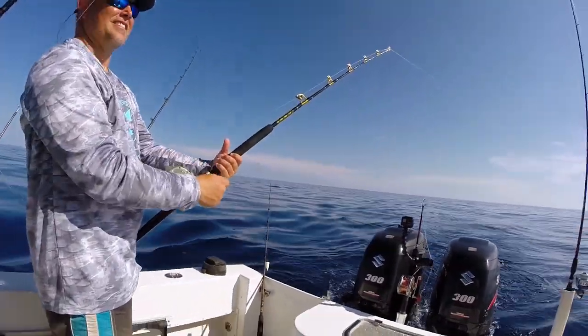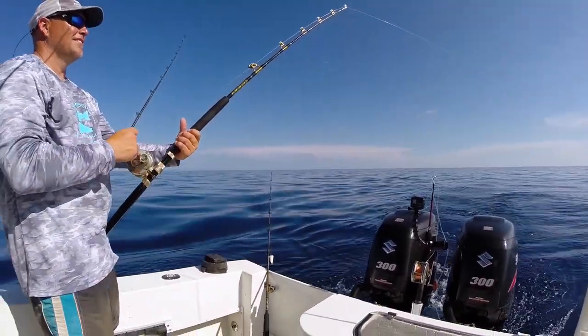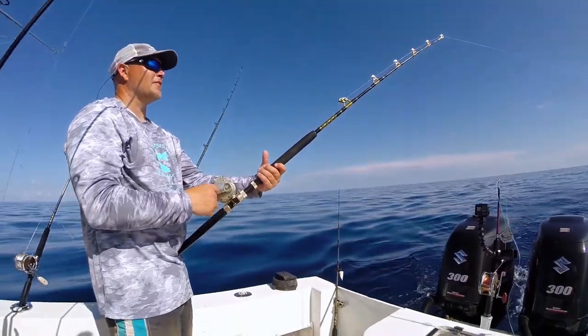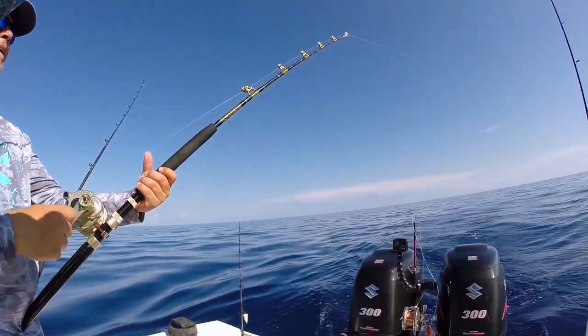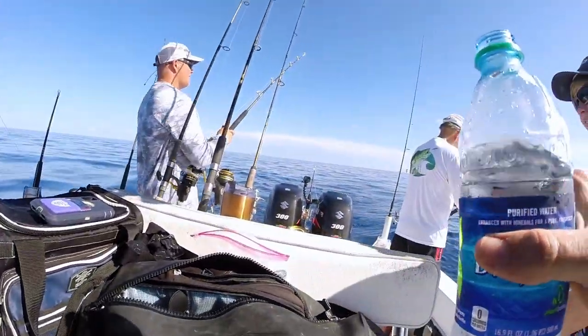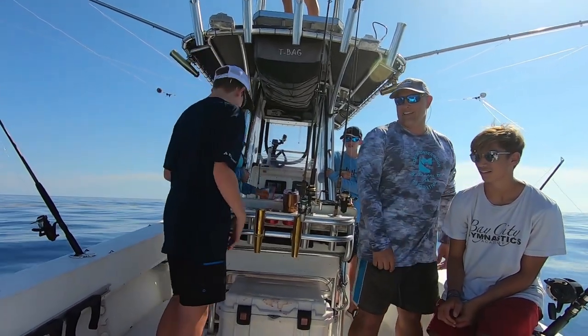Drew, is this your first barjack? Yes, I believe it is. It's been a long, long time coming. It's tough to reel in — that's why you're going so slow. Overall, it was a lot of fun fishing. We had a great time. Glad I got to fish with my cousins in the Keys — haven't got to do that before. We caught some good fish and had a lot of fun.